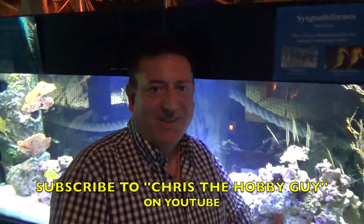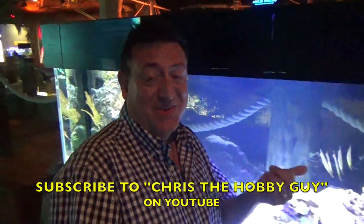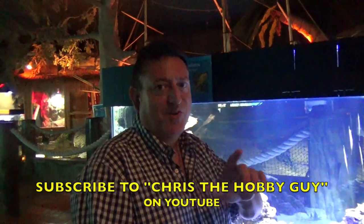I hope you enjoyed these fun shrimp fish, because I did — I thought they were really amazing. Don't forget to subscribe to me. I'm Chris the Hobby Guy. Have a great day, we'll see you again next time.